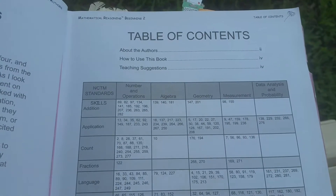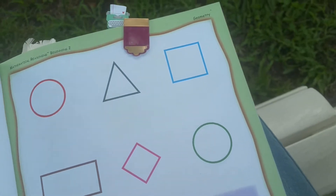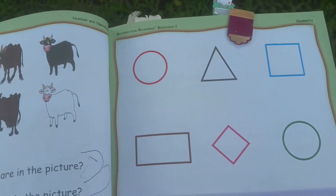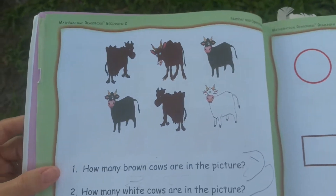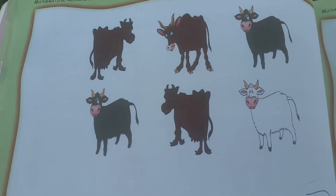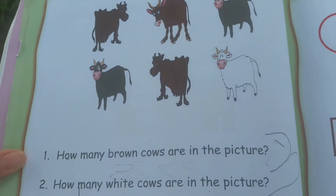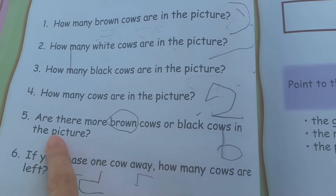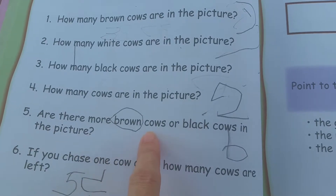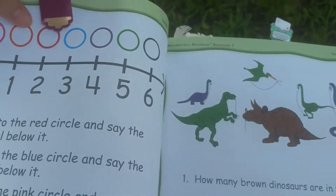This is our table of contents where it basically tells you the skills. We have really liked this book. When I do this book with my daughter, she doesn't know that it's a math book and she really enjoys it. You can see some of the illustrations here — they're a little wonky, they have a kind of funny stretched-out looking appearance and they're just kind of silly. But the questions are things like, are there more brown cows or black cows in the picture? So there's a lot of word problems as opposed to standard looking math problems, and I like that about this book.